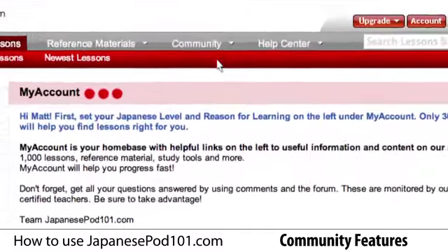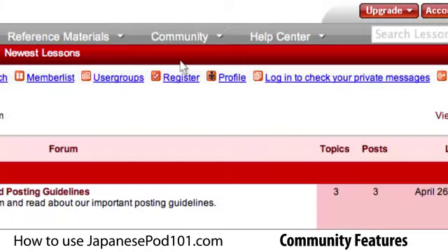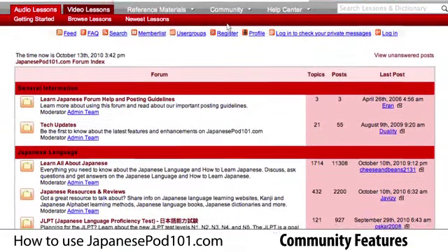At the top of the page, we have a link that says Community. Here, you will find a link to our forum and blog. In our forum, you can chat with fellow Japanese learners and ask questions.